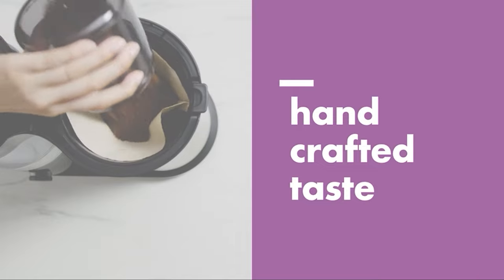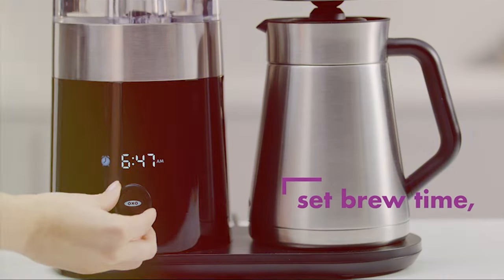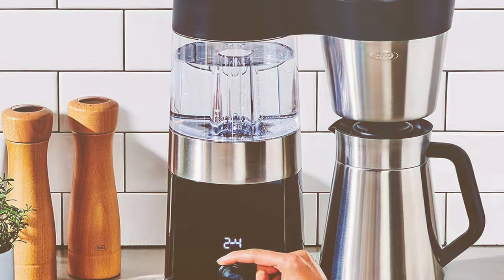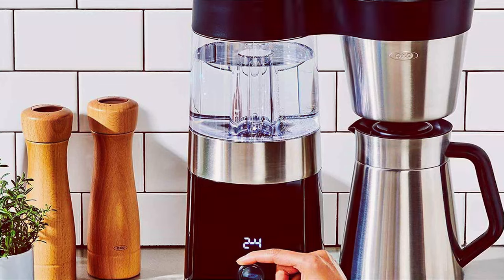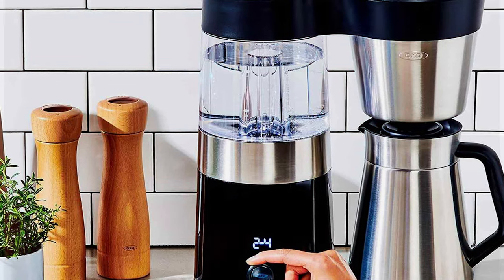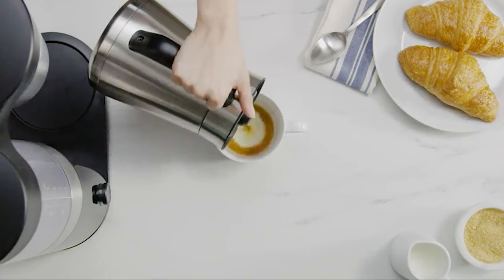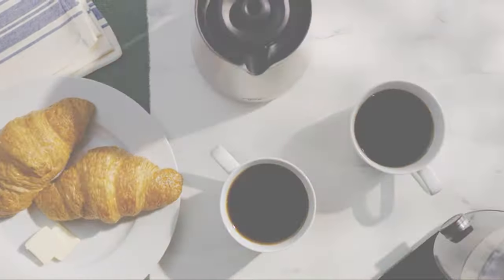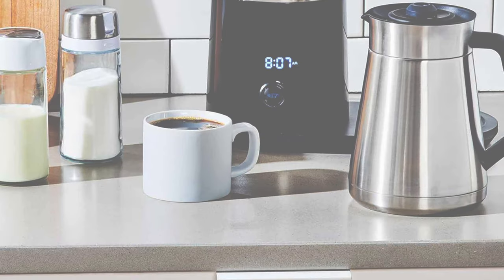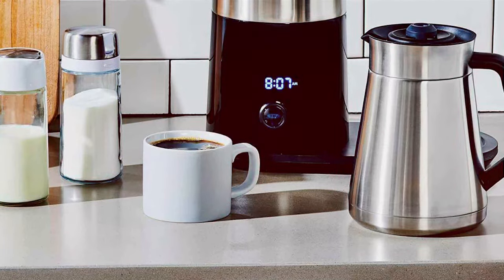It's not just about looks though — the durability of this machine is commendable. When it comes to usability, the OXO makes brewing simple with a user-friendly interface, allowing coffee lovers to customize the brewing process. The machine features a microprocessor that controls the brew cycle, mimicking the hand-poured method, which is essential for extracting full flavors. Its ability to maintain optimal water temperature throughout the brewing process is impressive, ensuring a consistent taste every time.